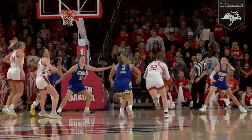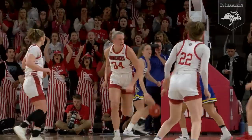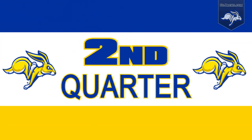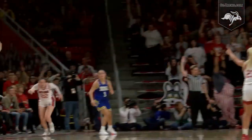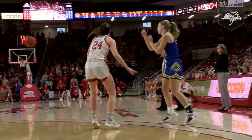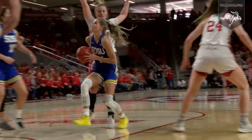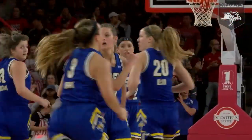Right corner with eight, with seven, with six. Lamb underneath to Sherbin, layup good. They set it up perfectly. Bob inside, overshoots. Frederick gets it out to the left corner, goes to Lamb and gets a three. South Dakota over South Dakota State. Erwin down the left side of the key, left-handed lay-in, got it to go. It's 31 to 10.